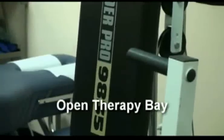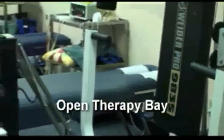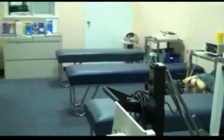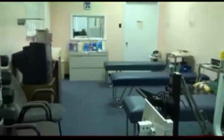Our largest room in the clinic is our open therapy bay. Here we provide electric muscle stimulation, ultrasound and diathermy. Here we also have free weights and machine weights for providing therapeutic exercises and rehabilitation.